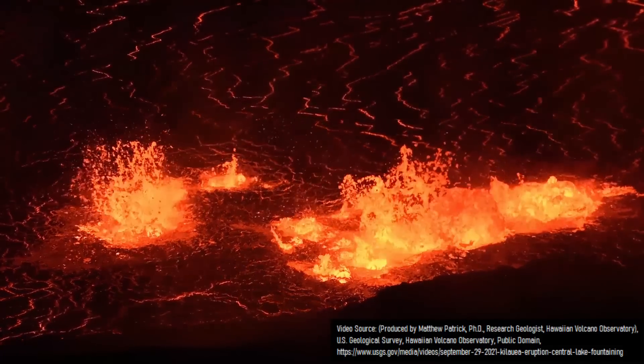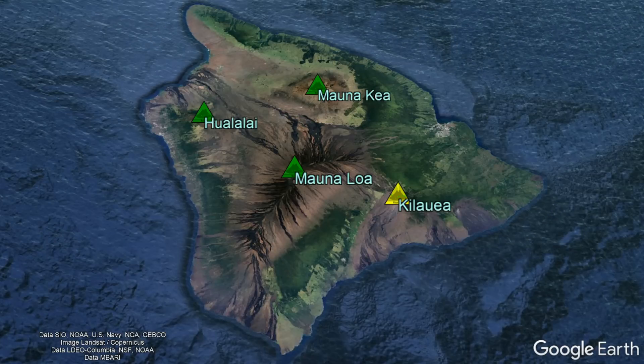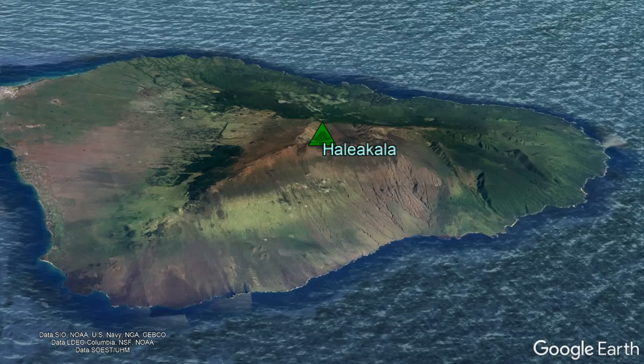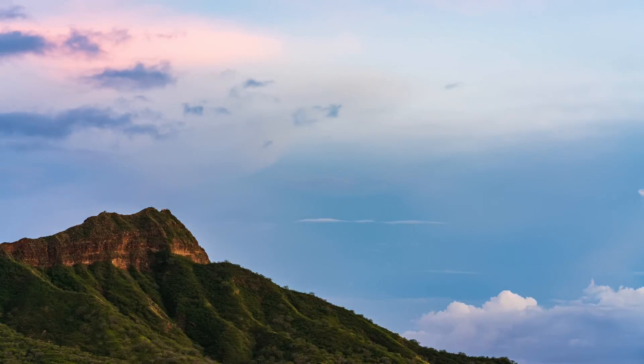What if I were to tell you that the Big Island, with its four active volcanoes — Kilauea, Mauna Loa, Hualalai, and Mauna Kea — in addition to the island of Maui with its Haleakala volcano, were not the only Hawaiian islands to produce volcanic eruptions on recent geologic timescales?